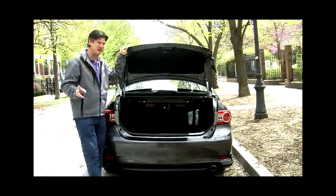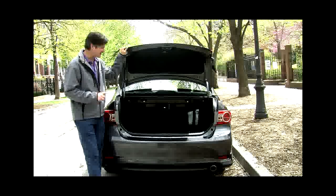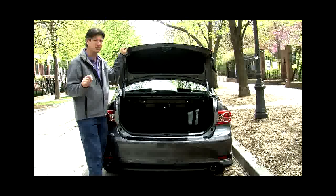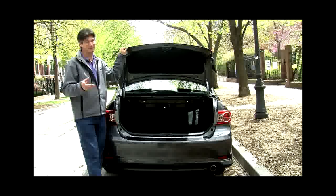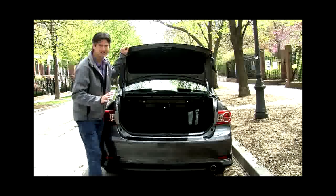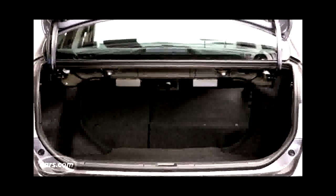You're starting to catch the theme here. Once again, below average volume in the trunk at 12.3 cubic feet — only slightly below the Honda Civic, but the Hyundai Elantra has 14.8 cubic feet and the Chevy Cruze has 15.4. One plus: this class broadly offers folding back seats, which is great, and here it's a 60/40 split in two pieces, whereas the Civic has just one piece as a single bench.